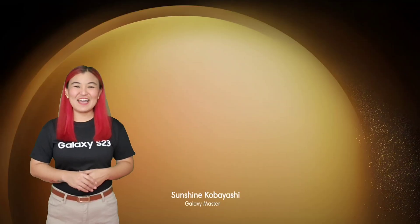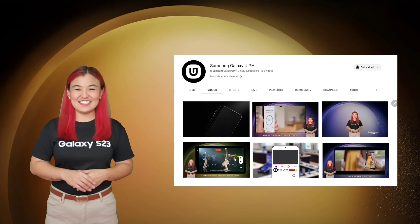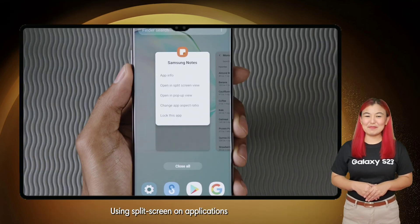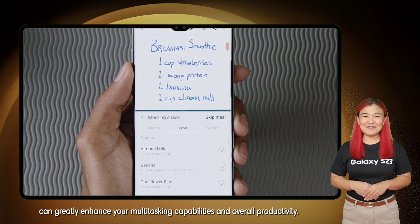Great Samsung morning! I'm Sunshine and welcome to Samsung Galaxy U Channel. Using split screen on applications can greatly enhance your multitasking capabilities and overall productivity.